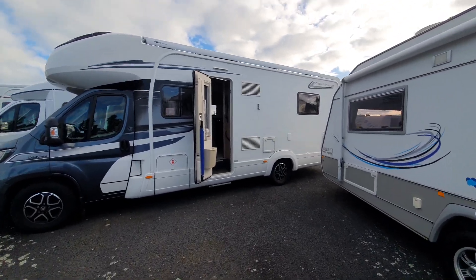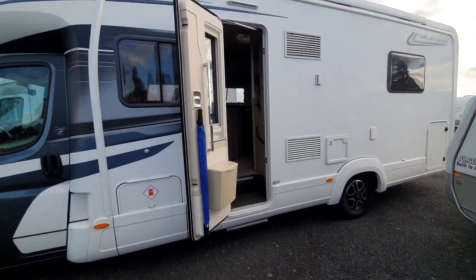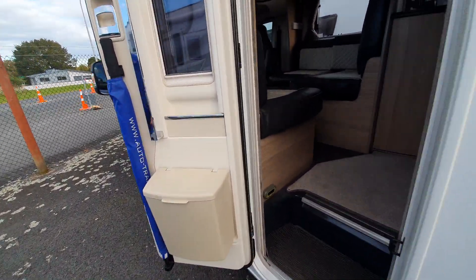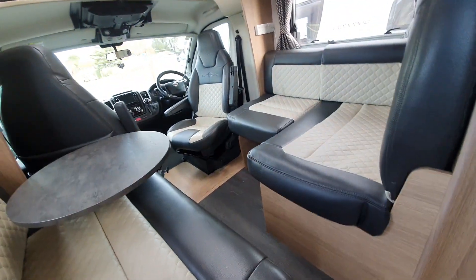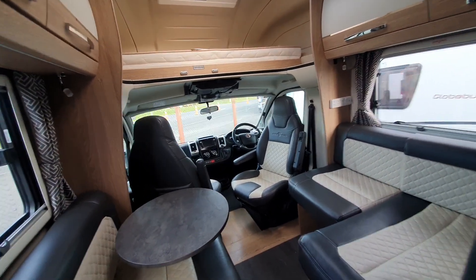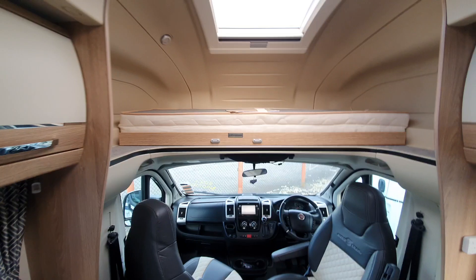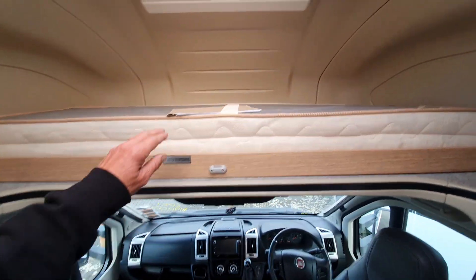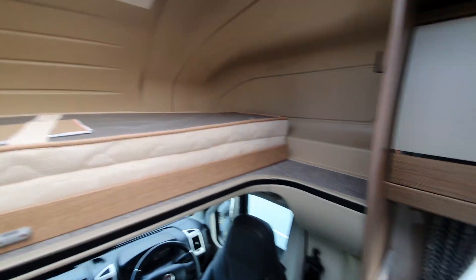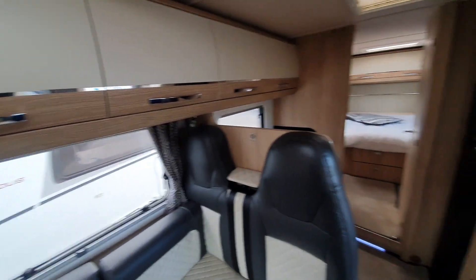So we thought, let's get ourselves a motorhome. It's quite nice — those leather seats. It's got a berth over the top there, and there's all the receipts up there. Island bed.